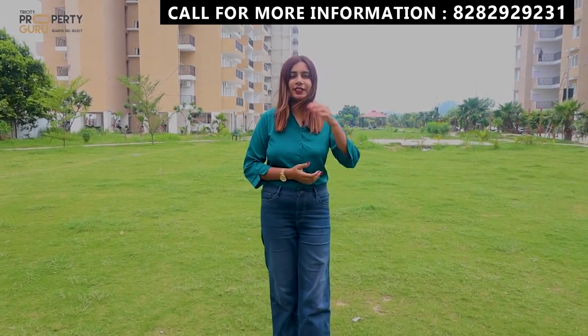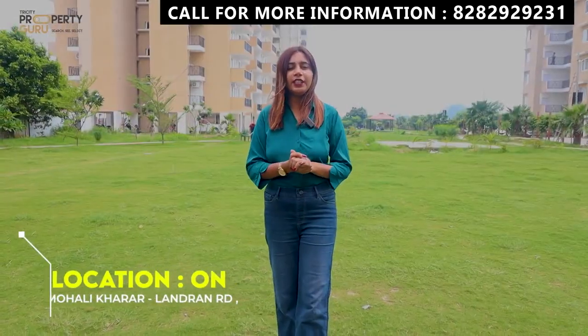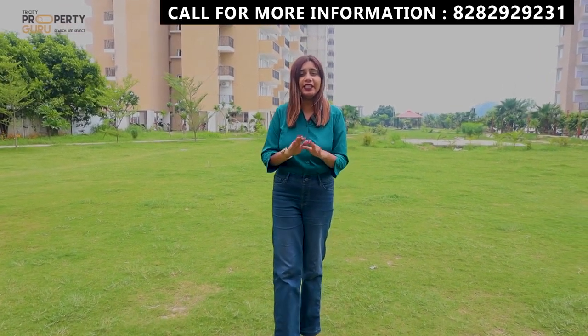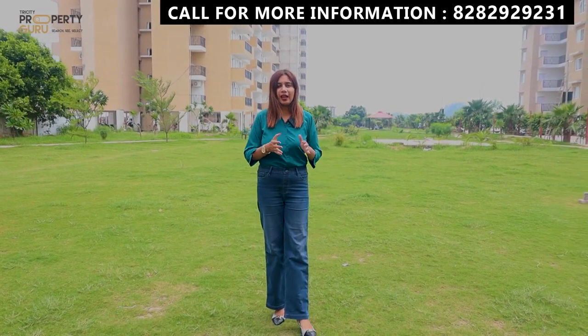Let's talk about the location. This is Sector 115, Mohali, Kararlanda Road. If we talk about the whole project, this is a project of 6.25 acres, in which you will get a proper green area of 1.5 acres. The builder has planted 2,000 plants here.